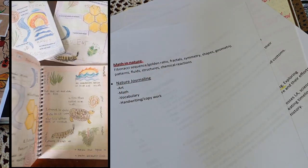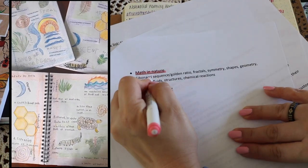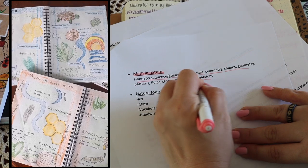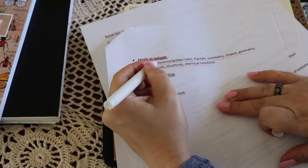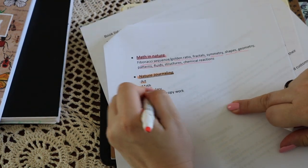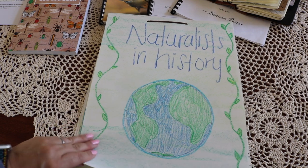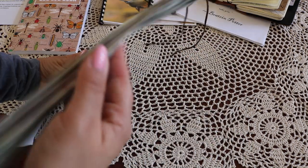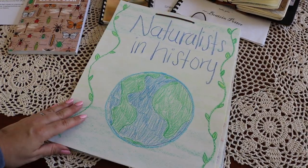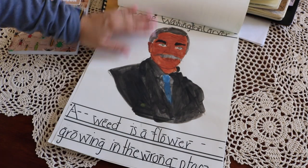For math, we use math in nature — I have an entire video dedicated to a math in nature block and I'll link that for you. For nature journaling, that covers art or scientific illustrations, math, vocabulary, handwriting, and copywork. The work that is consistent with every naturalist we learn about is creating a main lesson book — for each naturalist there's a character journal entry along with one more entry in relation to the naturalist or their field of study.